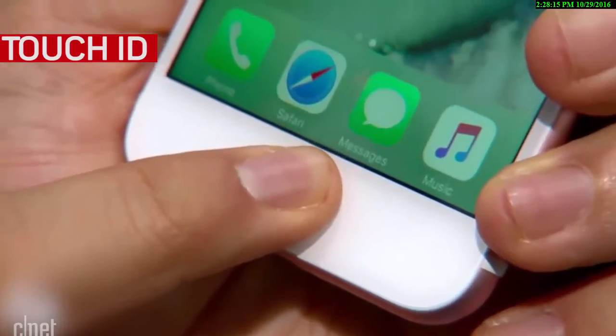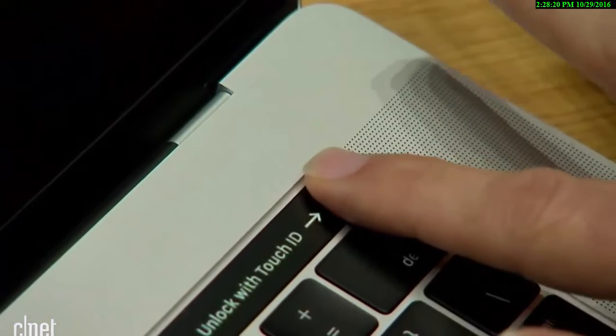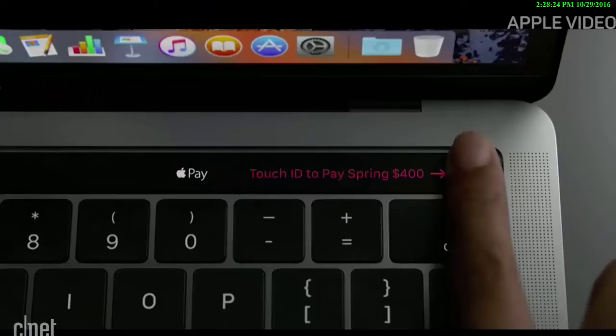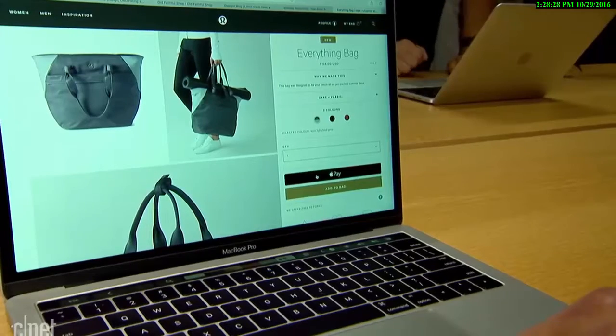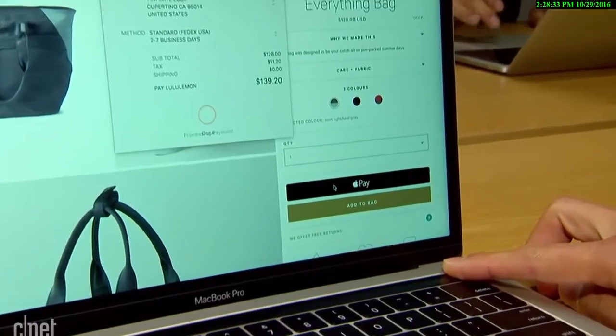Coming straight from the iPhone, the Touch ID sensor on the Mac is integrated into the power button. Used to authorize payments with Apple Pay and quickly switch between users, it's a long overdue addition to the laptop line. It also hints at future applications for biometric authentication on the Mac beyond using your Apple Watch or a third-party app.